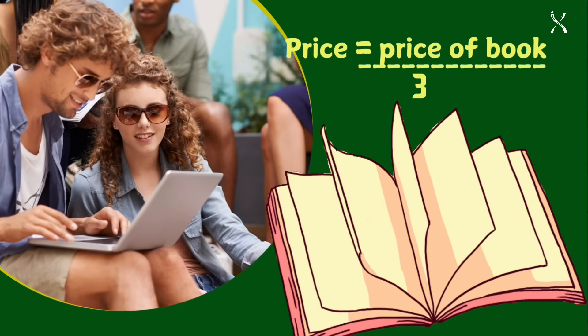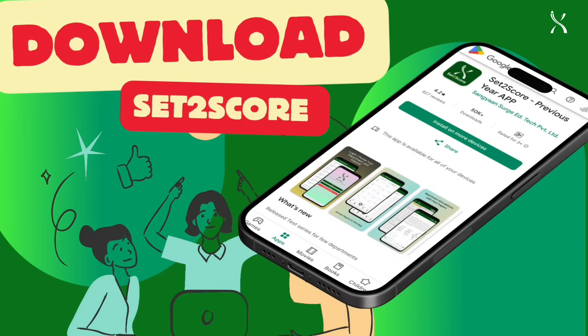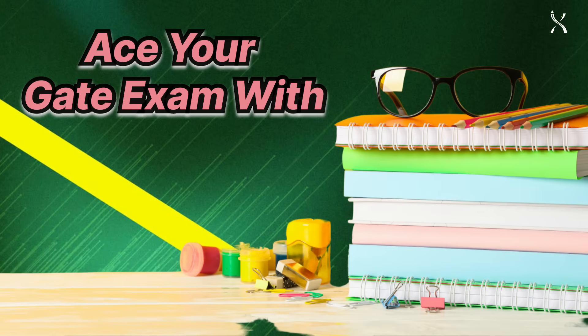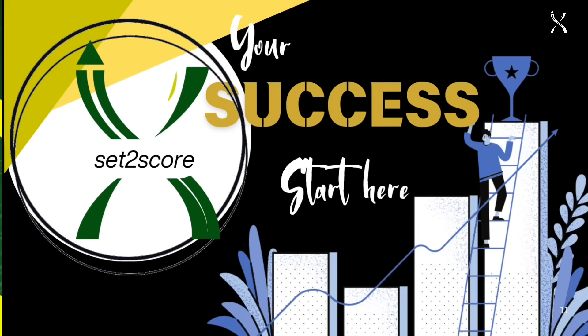All of this at just one-third the cost of a book. So, what are you waiting for? Download the Set2Score app from the Play Store or visit www.set2score.com today. Ace your GATE exam with Set2Score — your success starts here.